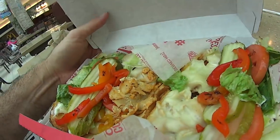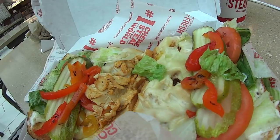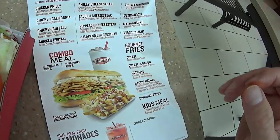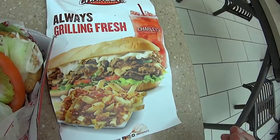Oh my goodness, look at that. It comes in a nice little box. Holy cow. And then I got some fries — get the fries out of the bag. So that's the meal, that's 13 bucks. Oh, it looks absolutely yummy. There's their thing — it's called Charlie's Philly Steaks.